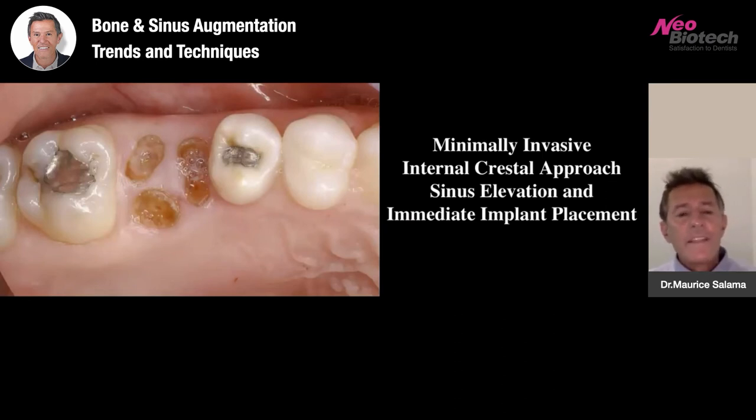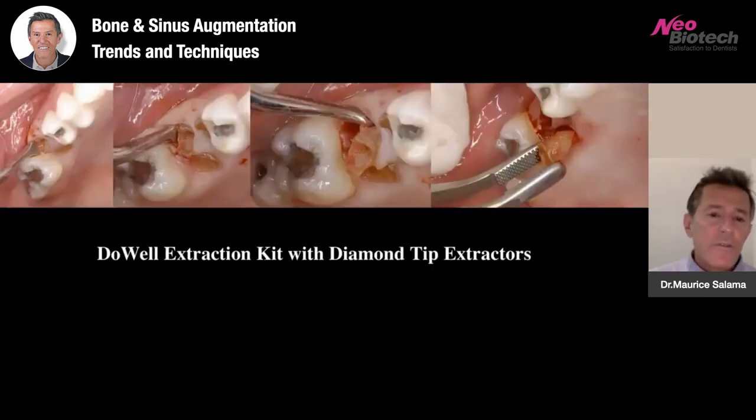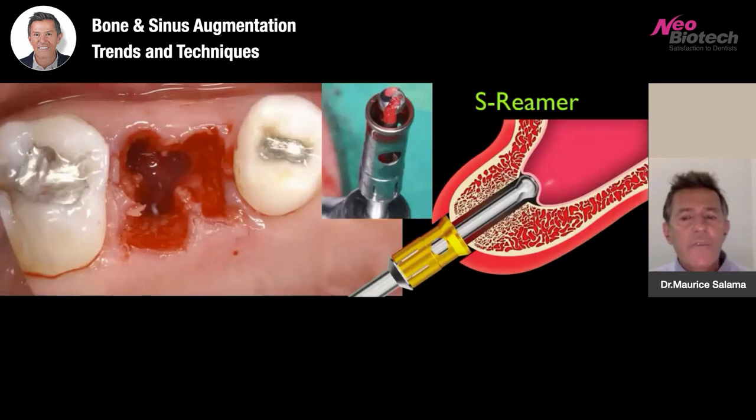Here's a patient with a fractured molar with the roots still remaining — we don't have to wait to do these cases now, we can do them quite efficiently. We're going to extract the root tips and root fragments utilizing luxators, periotomes, and diamond-tip extractors to grab these root tips very effectively. That gives us a very nice site to work with. Rather than wait to do the sinus augmentation later, we do it the day of extraction.